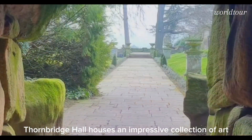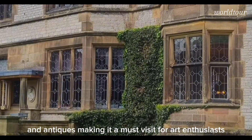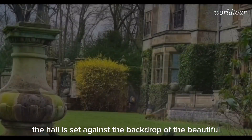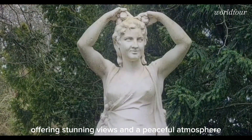Art collection: Thornbridge Hall houses an impressive collection of art and antiques, making it a must-visit for art enthusiasts. Breathtaking scenery: the hall is set against the backdrop of the beautiful Peak District National Park, offering stunning views and a peaceful atmosphere.